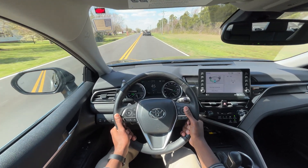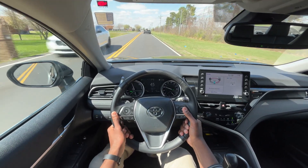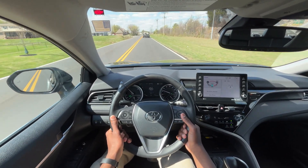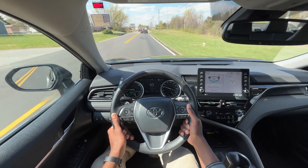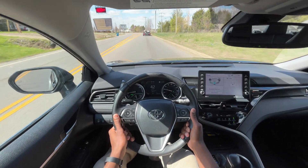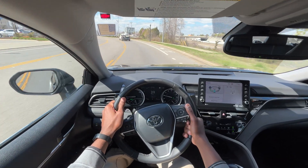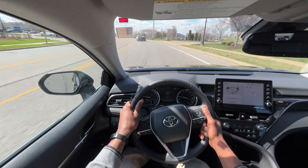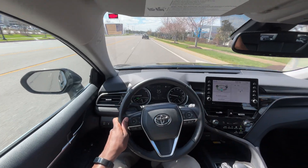Toyota Safety Sense 2.0 and up is fantastic — having the lane centering, the radar cruise, being able to toggle between radar and regular cruise, and then lane centering versus lane assist so easily. There's a reason these are one of the best-selling cars and one of the few sedans still on the road, because they're still fantastic even as people start to go to SUVs. With all that being said, this brings me to the end of my review of the 2022 Toyota Camry Hybrid in the XLE trim level.